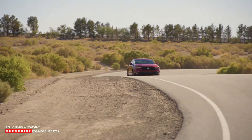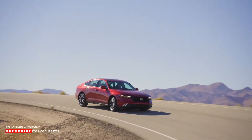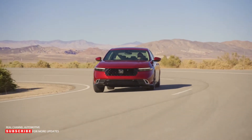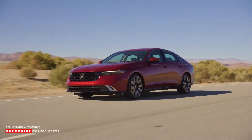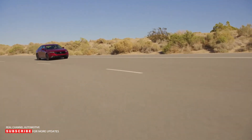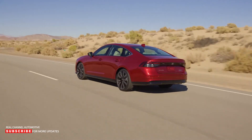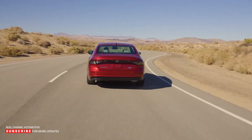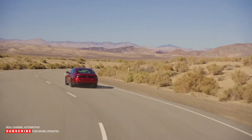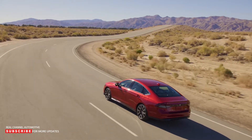The Accord Sport is distinguished by its black upholstery, aluminum pedals, and leather-wrapped steering wheel. Buyers seeking more luxury can select the EX-L or Sport-L, which include leather and a 4-way power front passenger seat. The Touring trim level goes even further, with heated and ventilated leather front seats, as well as heated rear seats. A head-up display, a wireless smartphone charger, and a 12-speaker Bose audio system are also included.